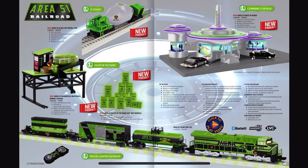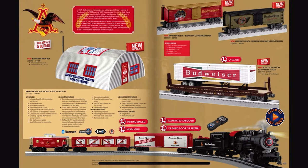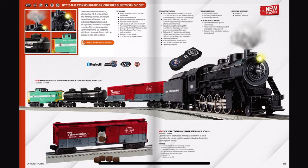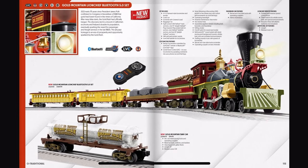Oh dear God, not this again. And Budweiser. New York Central 2-10-0 consolidation set — that is the strangest consolidation I've ever seen. And for the same price as a single NW2. We've got the Gold Mountain Lion Chief set.